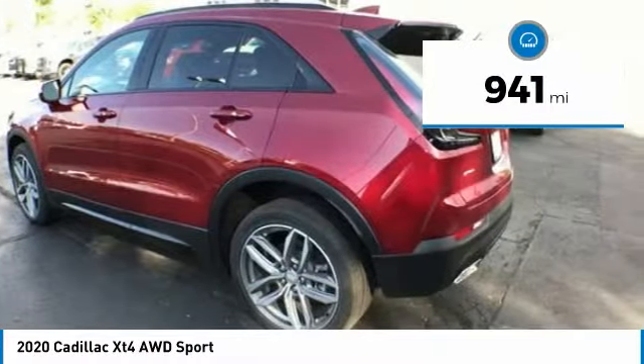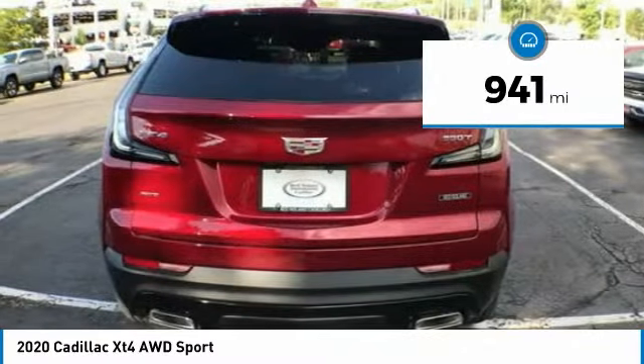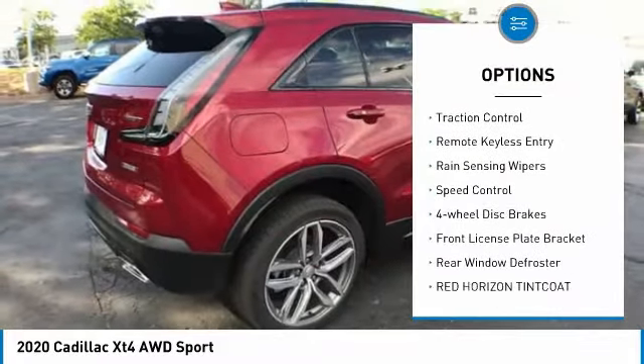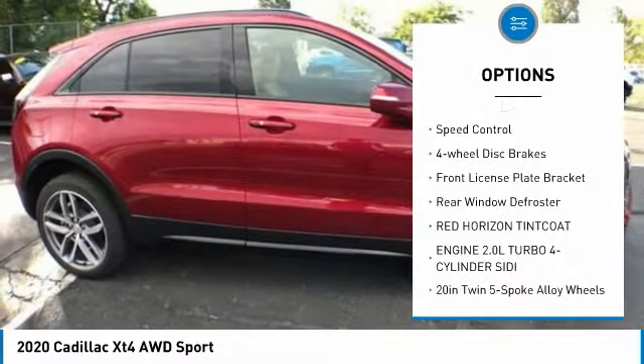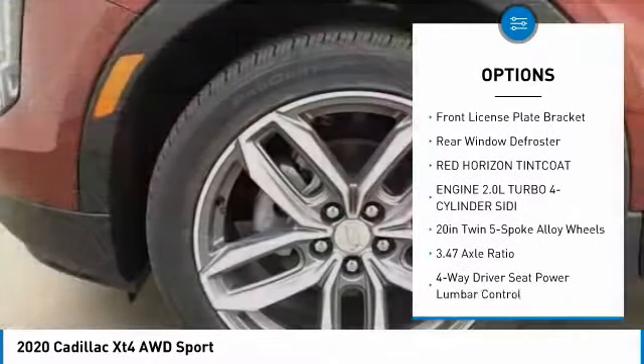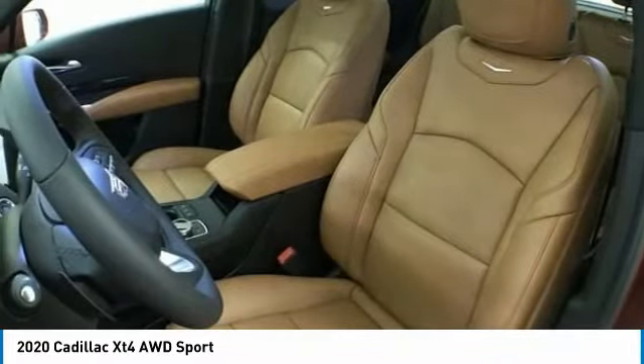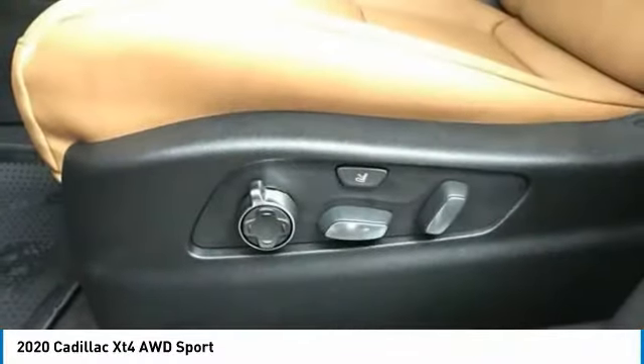This vehicle has less than 1,000 miles. Here are some of this vehicle's great options: electronic stability control, power lift gate, brake assist, traction control, remote keyless entry, rain sensing wipers, speed control, four wheel disc brakes, front license plate bracket, and rear window defroster.